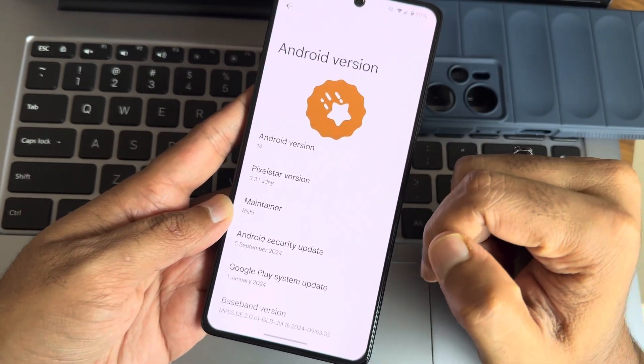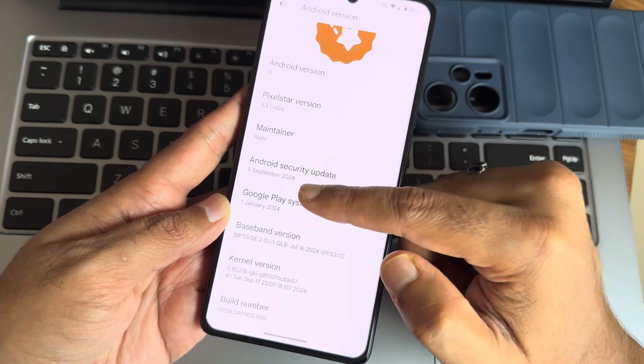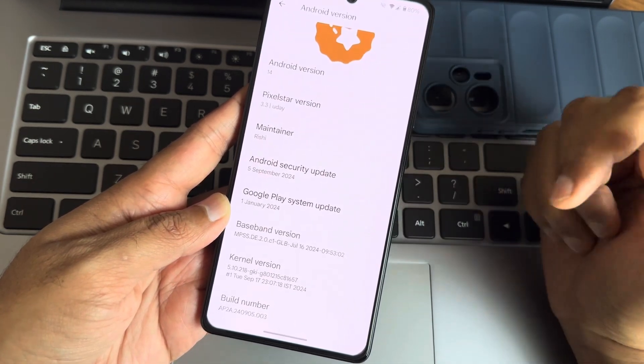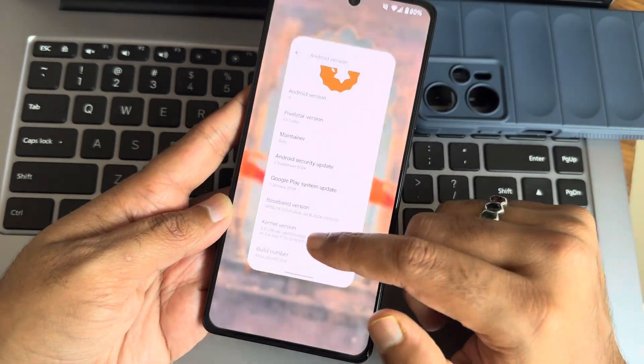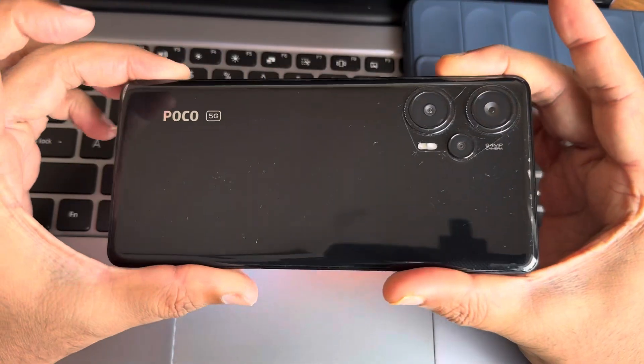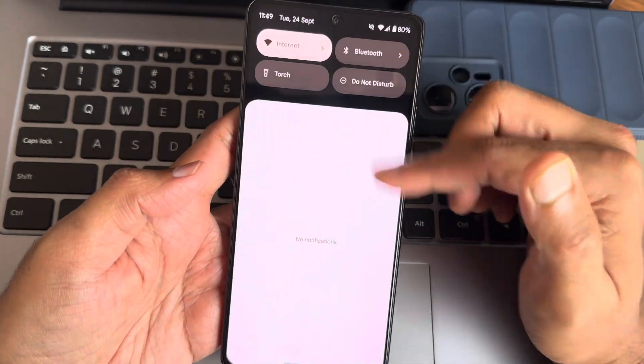This is Pixel Star version 3.2 running Android 14, with the September 5th security patch and the 5.10.18 GKI kernel. This is the latest build for the Poco F6 or Redmi Note Turbo, and this is the typical interface you'll see.